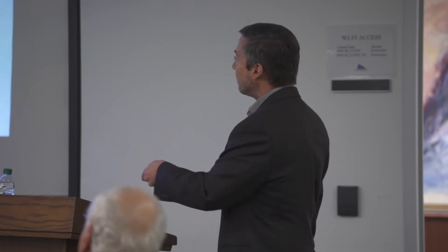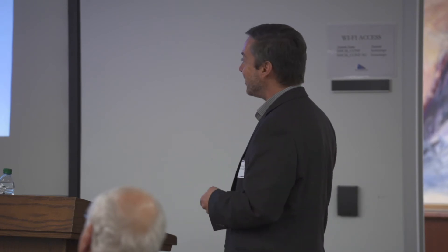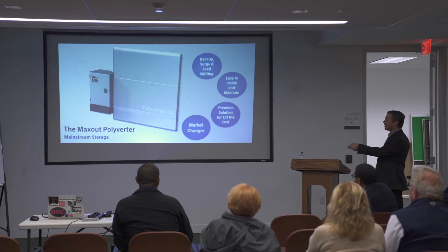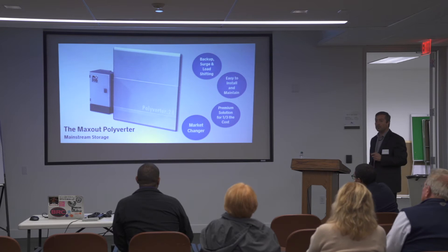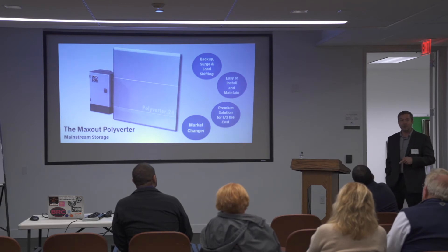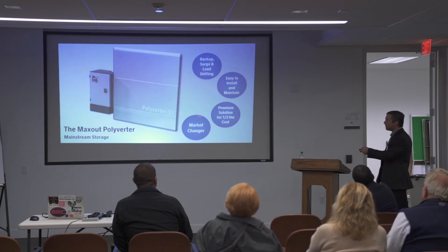We have financial projections based on a white-label partnership scenario — one of many possible scenarios — and the bottom line is we can be a hardware company that is actually profitable in three years, which is remarkable. To summarize: the Polyverter has backup, surge, and load-shifting capability; it's unprecedentedly easy to install for a system with full backup; it costs a third as much; and those cost savings come from patented architectural advances. It is a market changer.